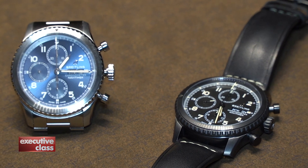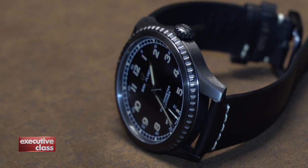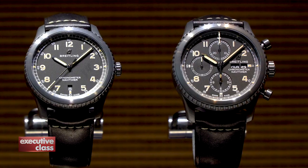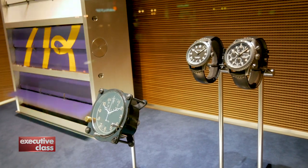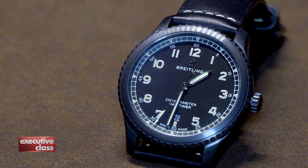The new NaviTimer 8 collection of chronographs, unitimers, and automatic date and day-date models are a departure from the existing NaviTimer pilot watch. They're all handsome indeed, but very different — without the oversized case and the busy dial with slide rule we are familiar with. Even the logo, the Flying B, has lost its wings.